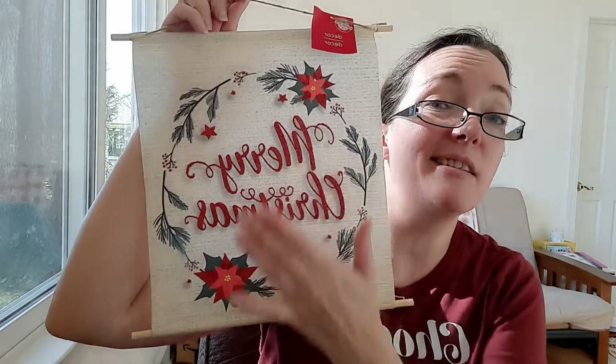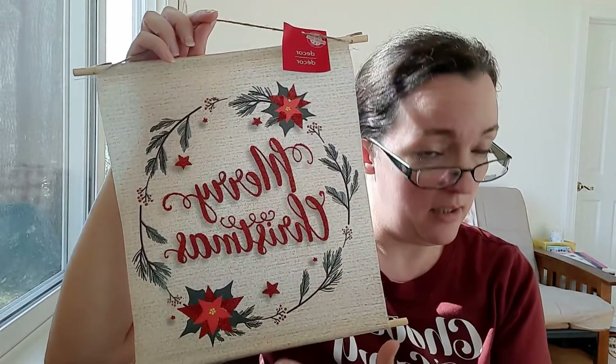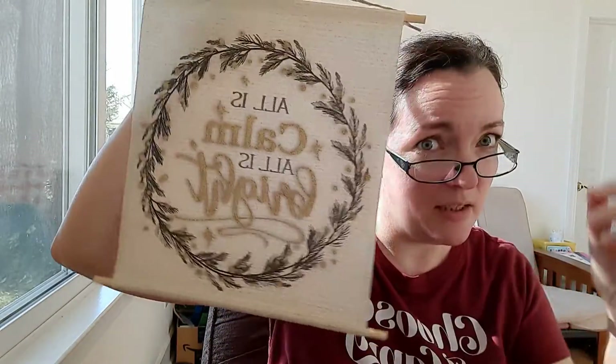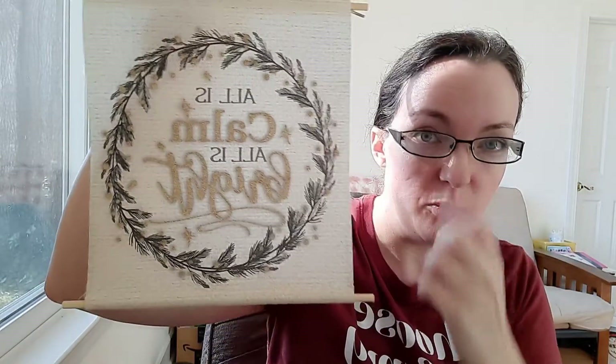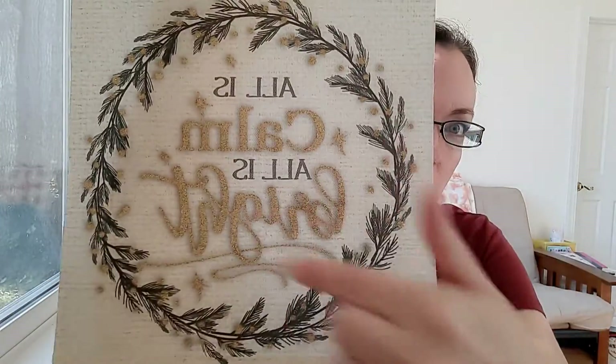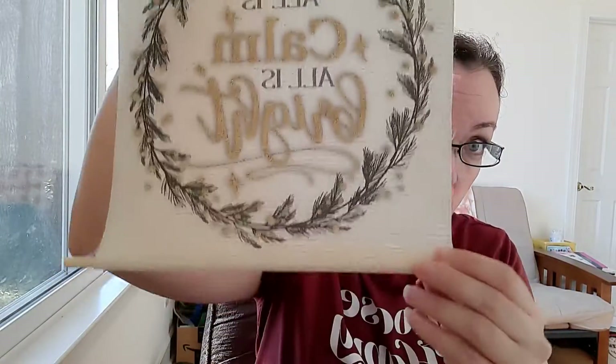The last two things I got were these little scrolls. This little Merry Christmas one I thought was really pretty — again, it's got the glitter lettering. I don't really like all the glitter, but honestly for Dollar Tree this is really, really nice. And then this is actually my favorite one — it does have glitter lettering and I apologize it is backwards, but it says 'All is calm, all is bright' and it is in gold on a green scroll.